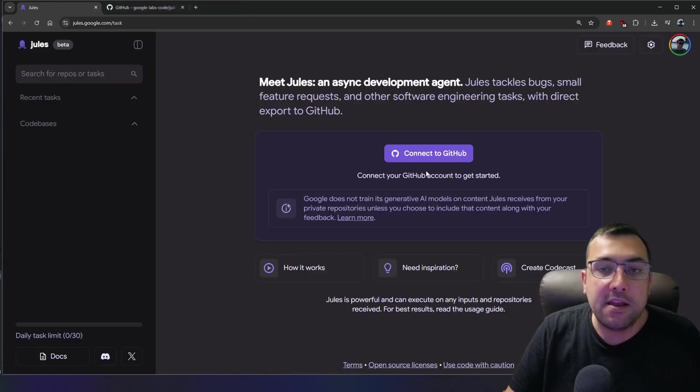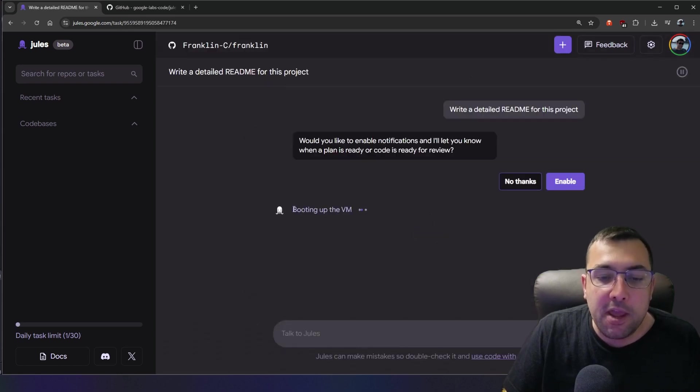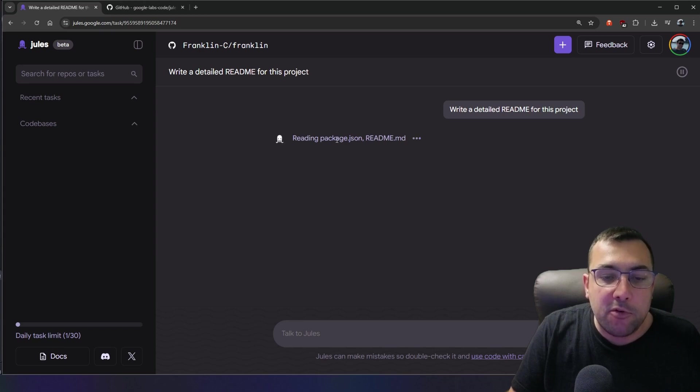Let's connect GitHub and give this a go. We're testing with the Franklin A website repository using my backup branch. The prompt is simple: write me a detailed readme for this project. We have our little octopus animation going — it's booting up the virtual machine. It's making a clone, reading the package.json file and the existing readme, and is going to create a new detailed one. I've never run this before, we're trying it out together for the first time.